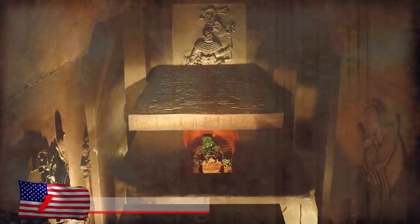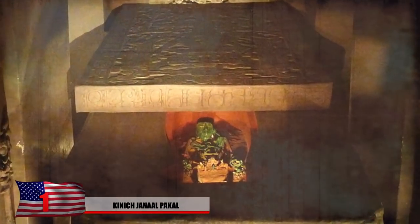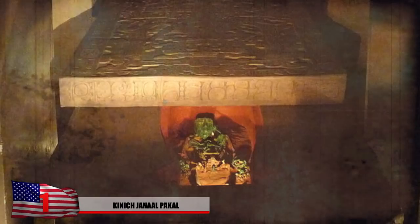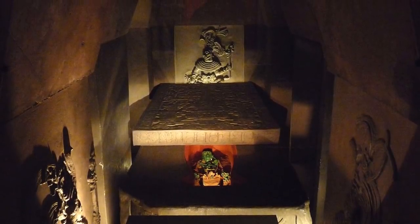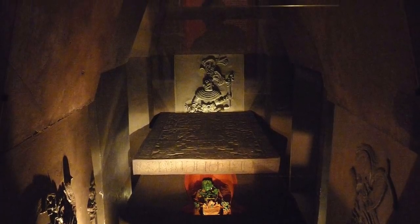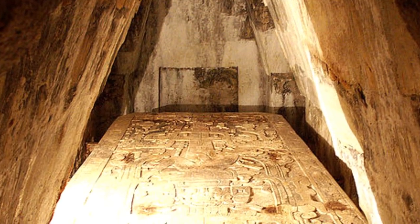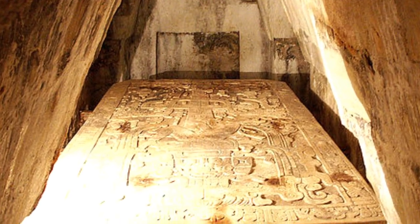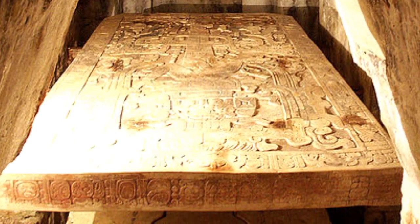Number 1: The Tomb of Pacal the Great. Possibly one of the greatest discoveries in Mexico was the tomb of Pacal the Great. He was one of the longest known ruling leaders in Mesoamerica, with his reign lasting a total of 68 years. He was laid to rest in the ancient city of Palenque. An archaeologist discovered his tomb in 1952, and it took them four years to remove the loose stone plugging the entrances. His skeletal remains were still intact.